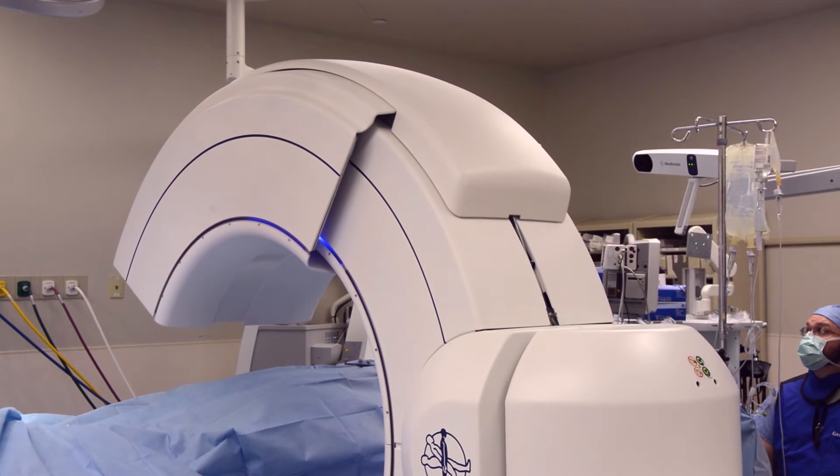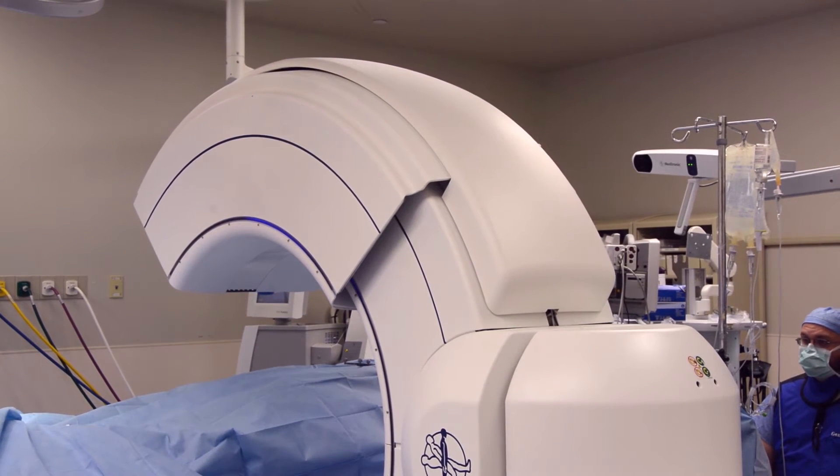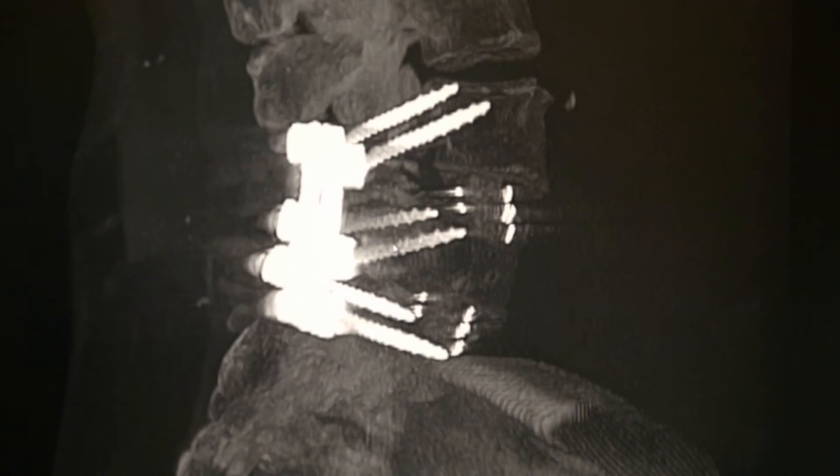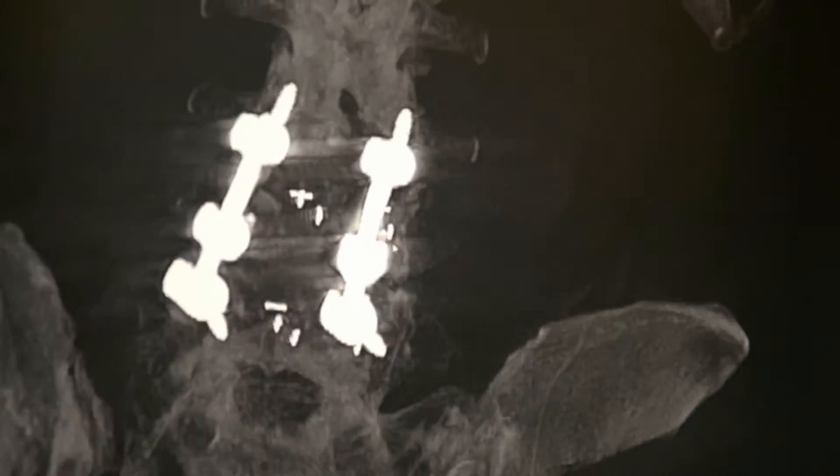This device can operate similar to a fluoroscopy unit, so it can take pretty standard two-dimensional radiographs. The uniqueness is once the two-dimensional radiographs are obtained, you can do other adjustments to the machine so that we can see in a 360-degree application, and we can see in different anatomical planes — from front to back, side to side, and top to bottom. You don't get that application in traditional two-dimensional fluoroscopy.